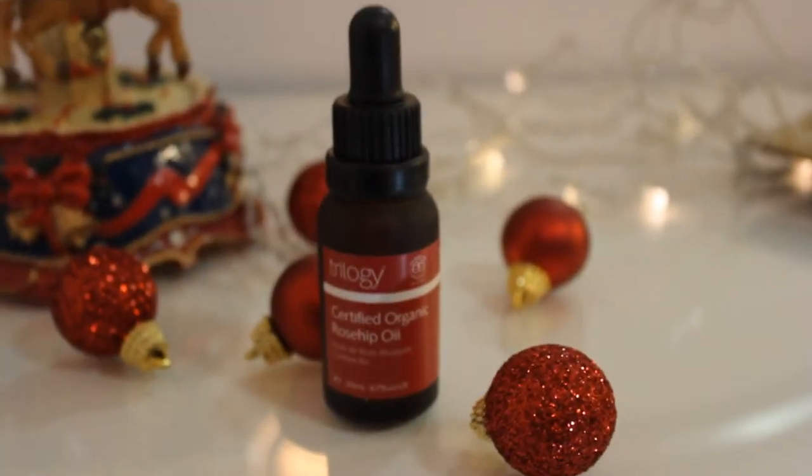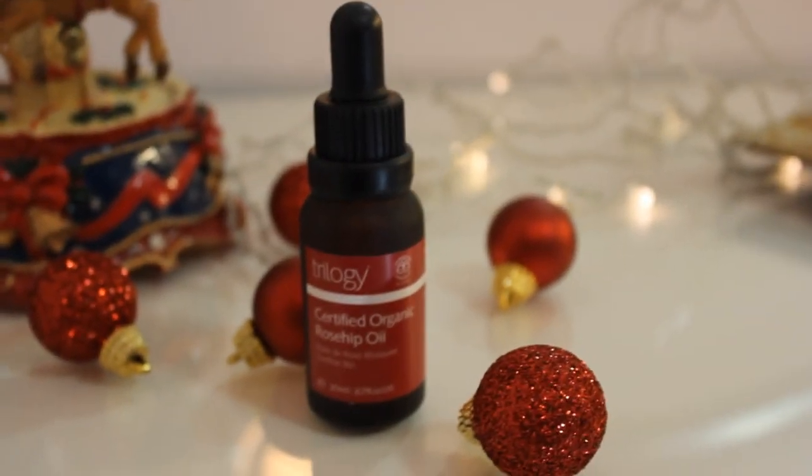I like using oils in certain areas of my skin, and I really like the Trilogy Organic Rosehip Oil. I've been using rosehip oil in general for the past 6 months and it has worked really well for my sunspots and acne scarring. I don't use it all over my face, but I also like to use it on my neck because I don't have a separate neck cream, and it moisturizes very, very well.